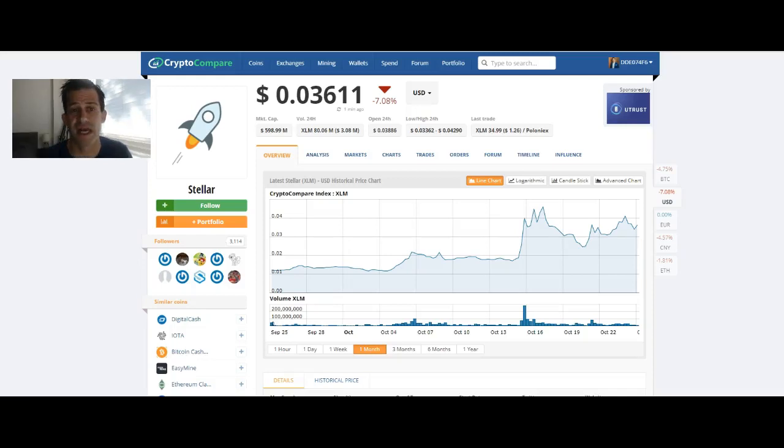With all the excitement around Stellar Lumens, a lot of people lately have been asking me how do you buy and where do you store Stellar Lumens? I'm going to try to show you quickly here.